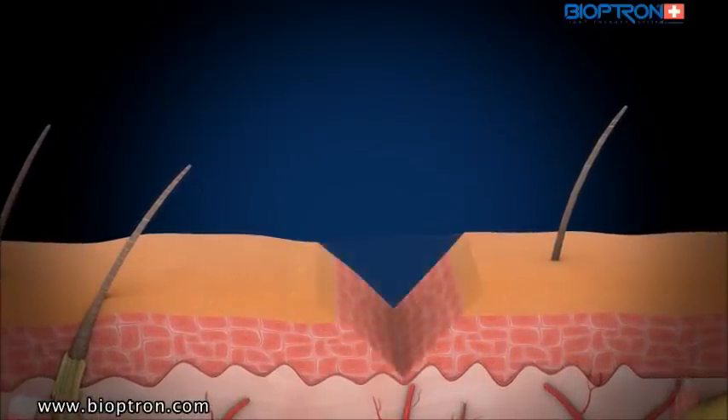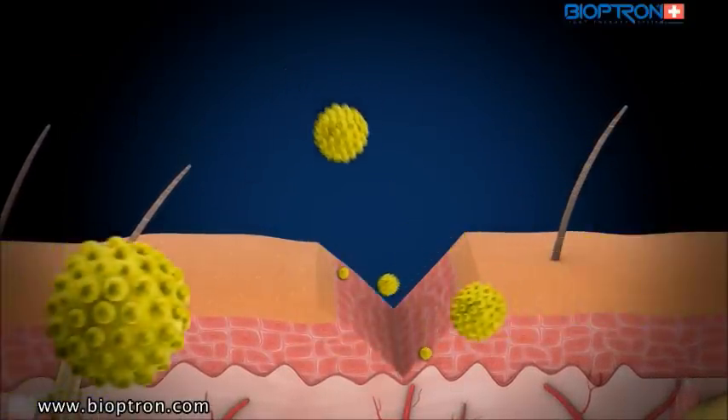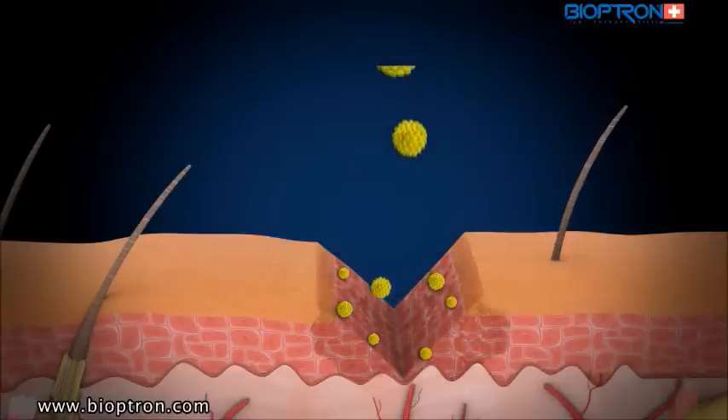When a wound appears, the continuity of the skin's top layer breaks. The harmful microorganisms from the outside enter the wound. Cells suffer serious damage or die.